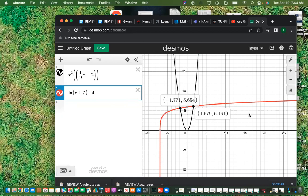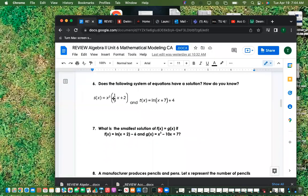Be specific in your reading: is it asking for one solution, or for what those solutions are? The solutions are x equals negative 1.771 and x equals 1.679. With systems of equations, you're just going to write the x values — not x and y as a point.